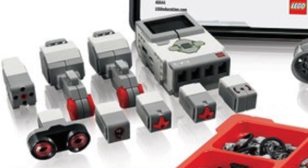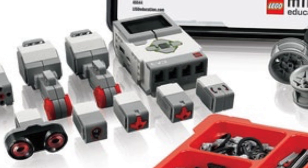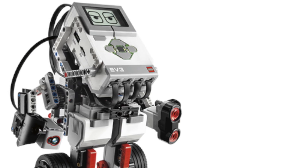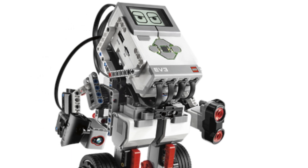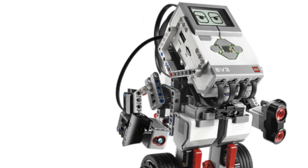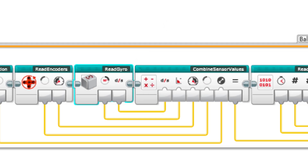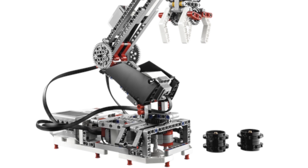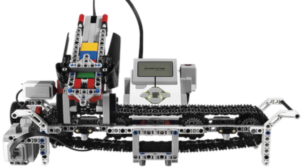Next up, we have the LEGO Mindstorms Education EV3 core set. This set included three motors, two touch sensors, one gyro sensor, a color sensor, and an ultrasonic sensor, as well as a rechargeable battery for your EV3 brick. The LEGO Mindstorms Education core set with the EV3 was really something incredible, especially with its main core set models. First, you have the Gyro Boy, which is a self-balancing Segway robot — you could control it with different colors and it also had moving arms. You also have the EV3 robot arm, which is very reminiscent of the old NXT robot arm T-56. You also got the color sorter with this set, and it took full advantage of the color sensor, really showing you what it's capable of.